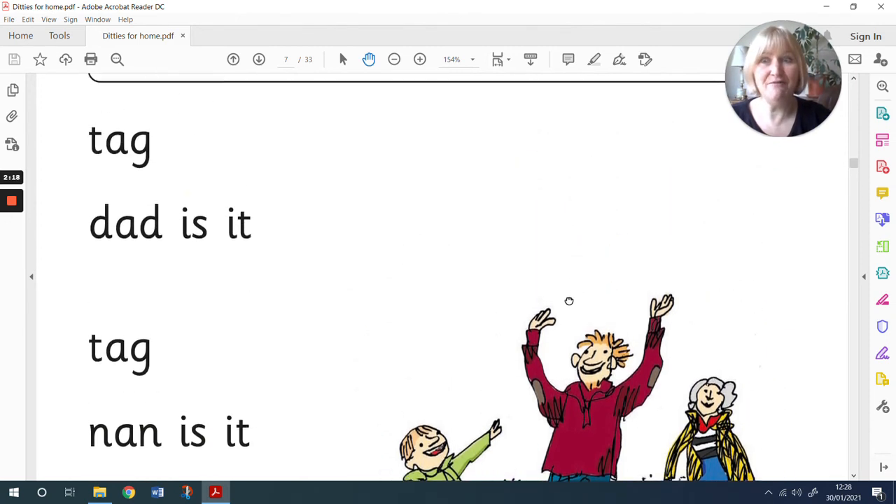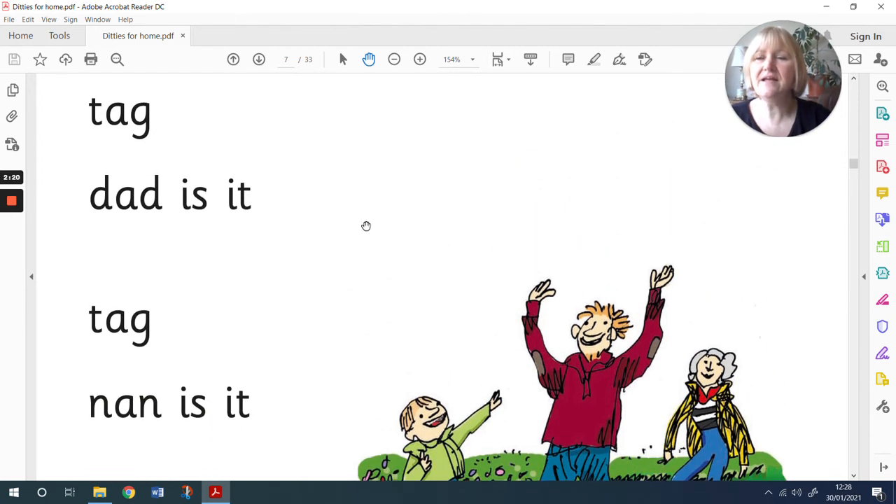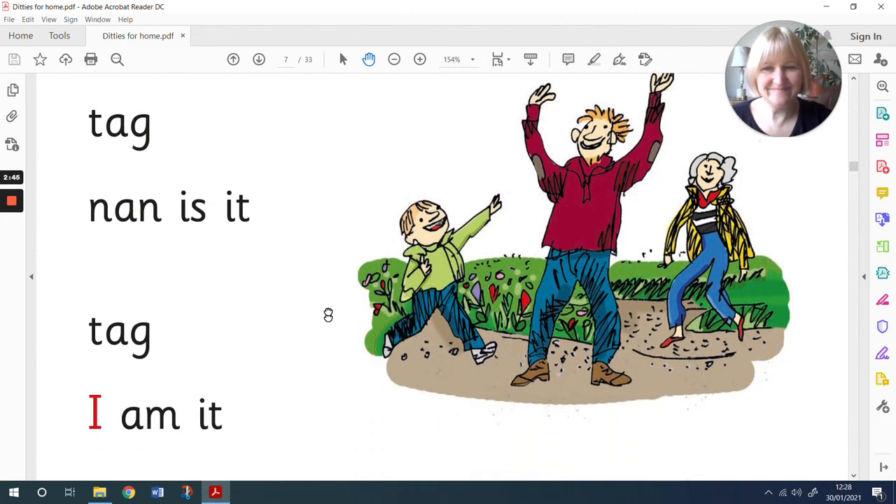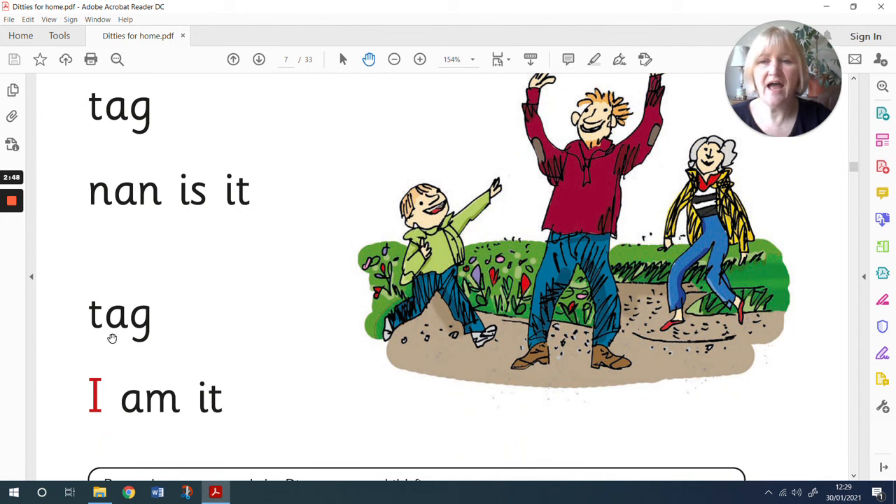Okay, are we ready to have a read? Let's try. T-a-g, tag. Dad is it. T-a-g, tag. N-n-n-nan. Nan is it. T-a-g, tag. I am it.